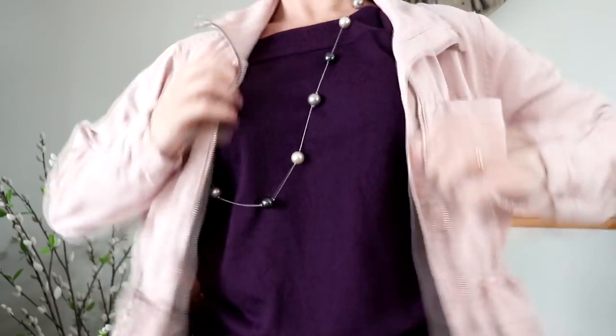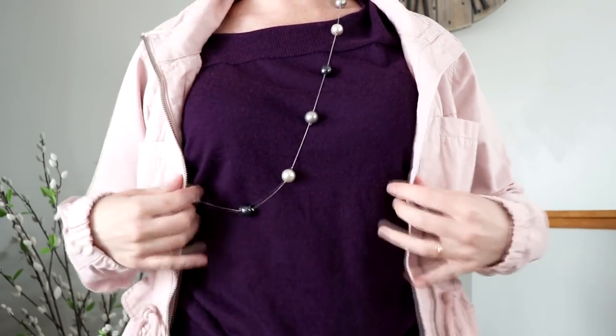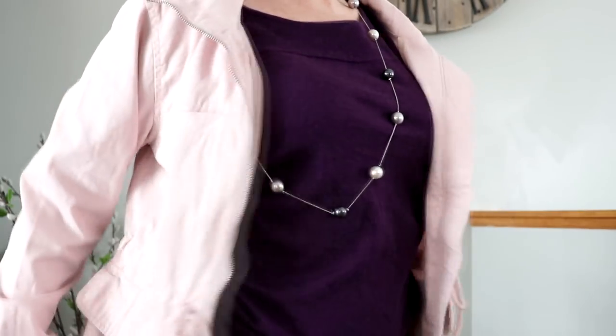The next article of clothing I got was for me — just one item, but it was something I needed. It was just this blush pink utility jacket. It's super cute, I really love it. It's from Old Navy, size medium. I needed something like a casual but not a windbreaker type jacket for every day, so now I have one. I'm really excited about that.